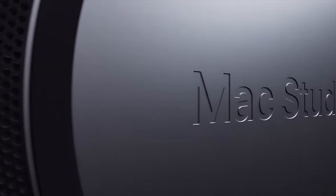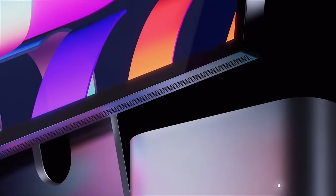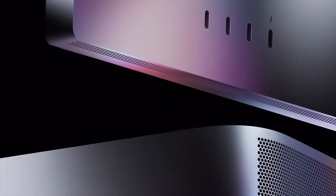Oh my God, it's so beautiful. I was actually shaking during the event when I saw that, and then I saw that the new Mac Studio has a new Studio Display — holy moly. Okay, let's just start from the beginning.